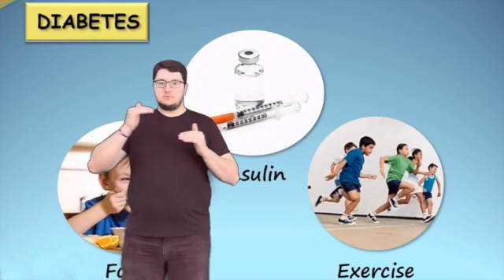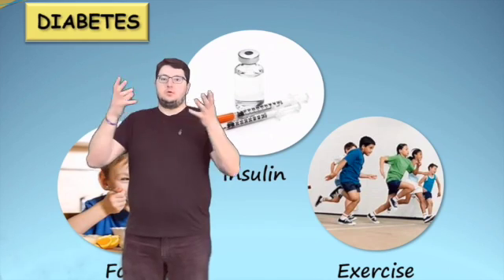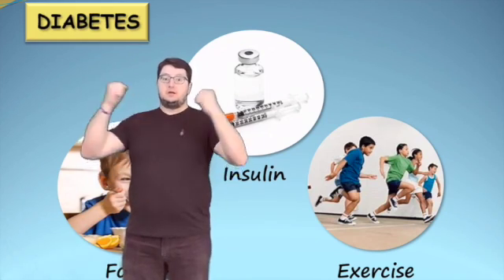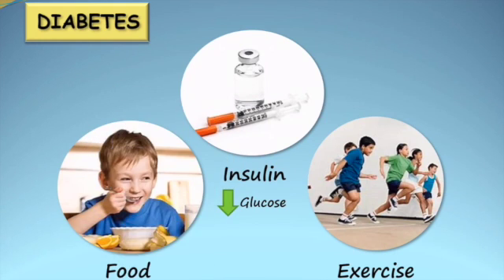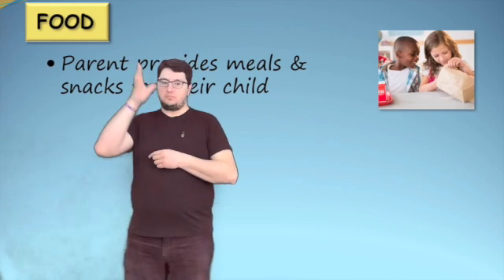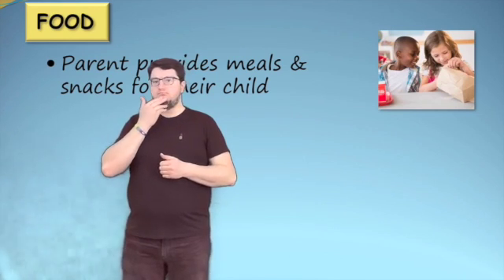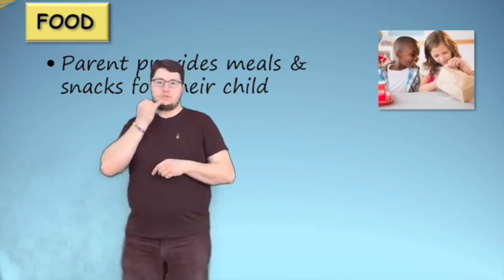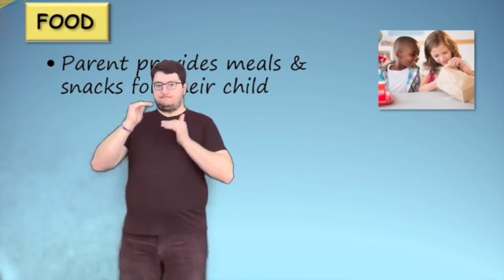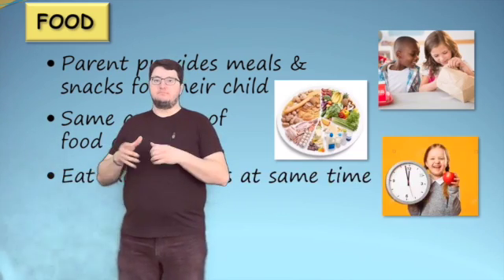Maintaining a proper balance of food, insulin, and exercise is essential to the management of diabetes. Food increases the amount of glucose in the blood, while insulin and exercise decrease the glucose in the blood. It is the responsibility of the parent to provide meals and snacks for their child. Children with diabetes can eat most foods that children love, including candy and sweets. However, a child with diabetes will have more success in maintaining a healthy glucose level if they eat the same amount of food each day and eat meals and snacks at the same time each day.